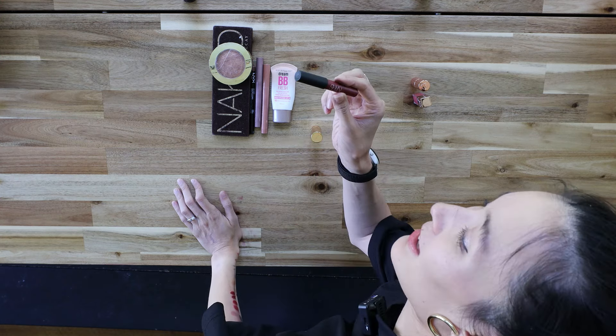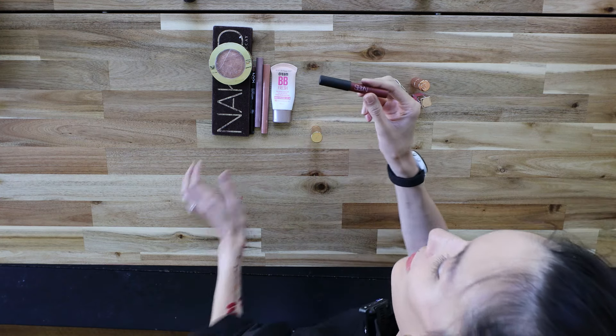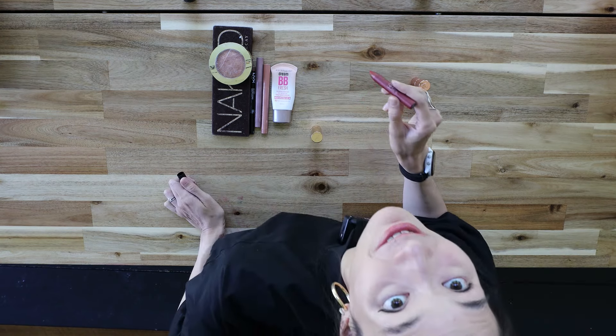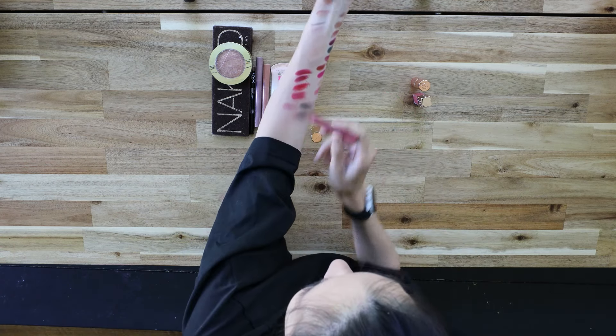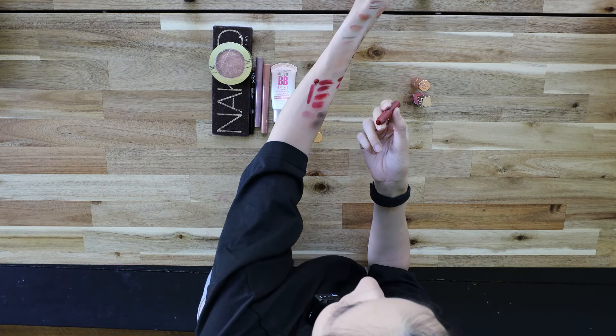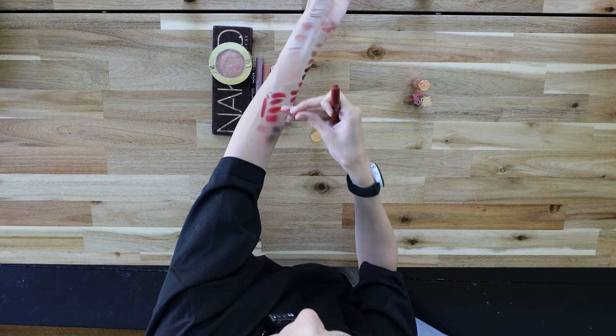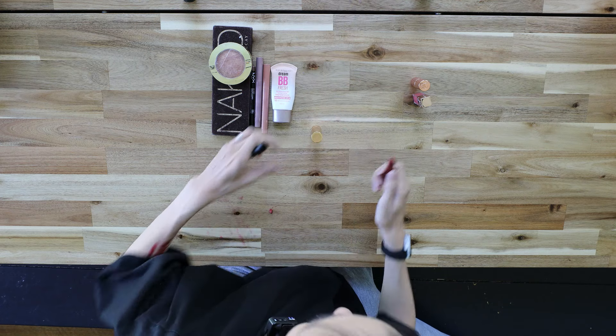Oh my goodness, this product snuck out — I guess it fell into my lap and I didn't realize. This is the NARS lip crayon, I think it's in Cruella. I'm going to do one final swatch next to these reds — oh gosh, and I just broke it. You know what, I think it's a sign: not only does it look very similar to these, it also just broke. So that's a declutter as well.